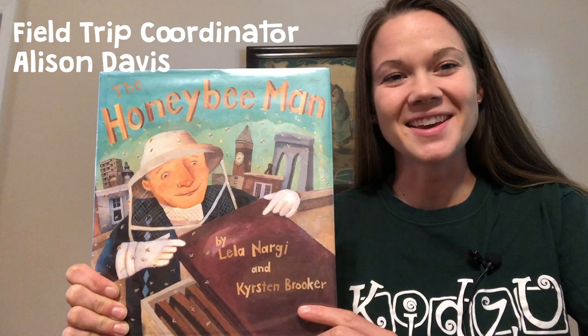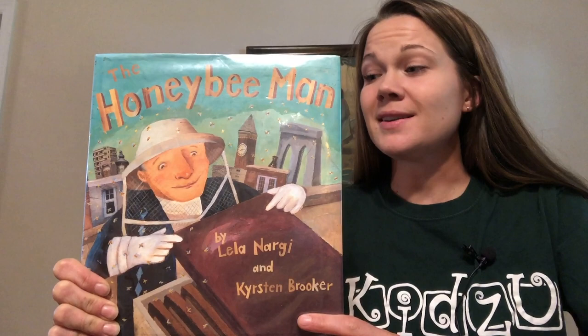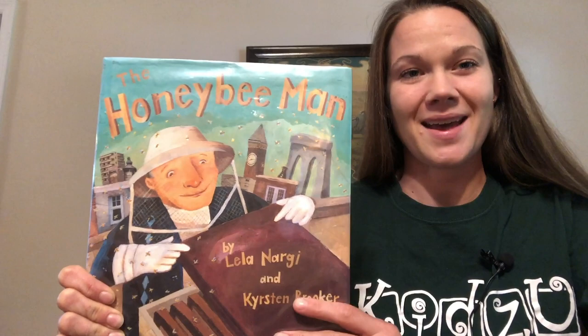Hi Kidzoo friends. Today we're going to read the story Honey Bee Man by Leela Nargi and Kristen Brooker. In this story our main character is a beekeeper or honeybee man. This means that he takes care of bees to collect and eat their honey. While we read today I want you to pay close attention to the different jobs that the honey bees have and that the honey bee man has.